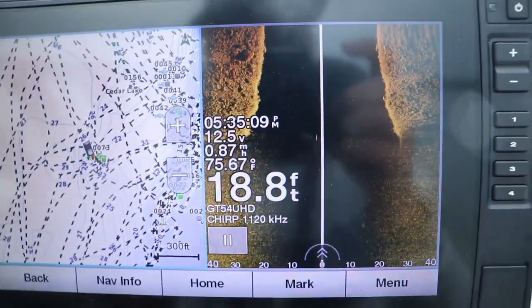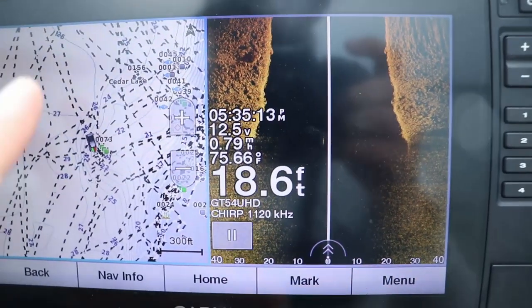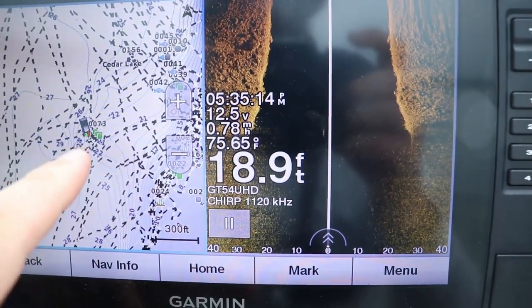The one thing that separates this from the next unit I'm going to talk about is it is only compatible with Navionics mapping systems. Now Navionics makes some great mapping systems all over the country — it doesn't matter where you are.